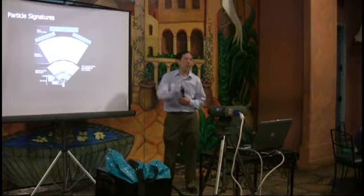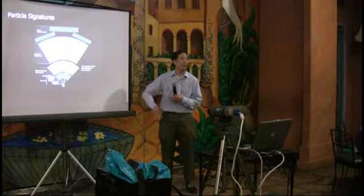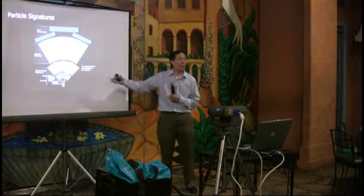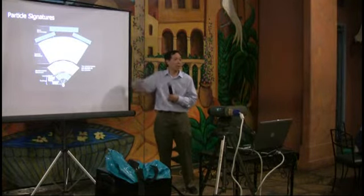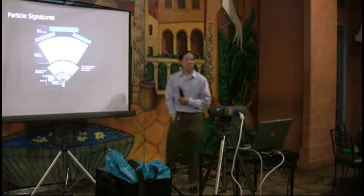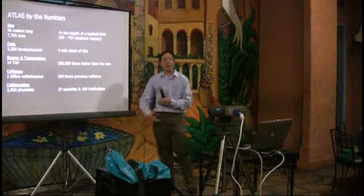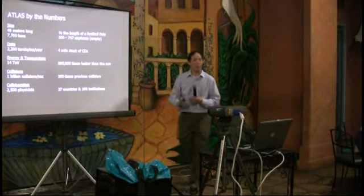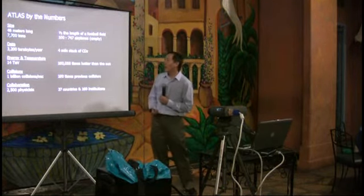The detector is about 150 feet long — half the length of a football field — and about 75 to 80 feet tall. It has to be that big because the protons collide with such large energies that secondary particles also have large energy, and you need a very big detector to collect them. Specifically, it's 46 meters long and weighs about 7,700 tons — equivalent to 100 empty 747s.